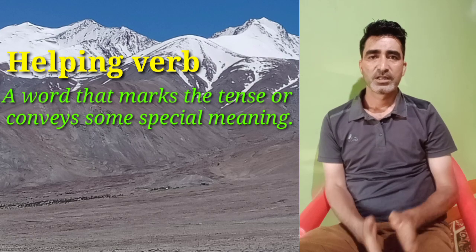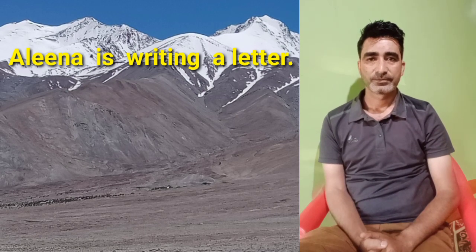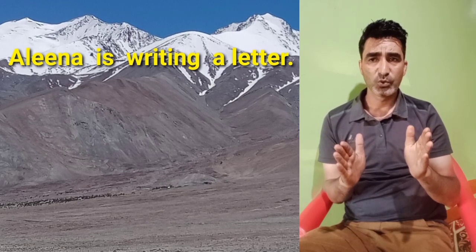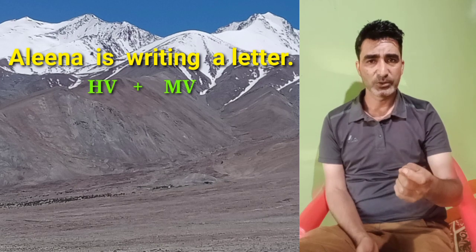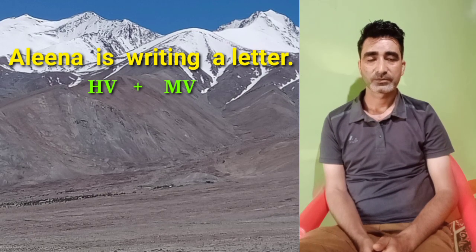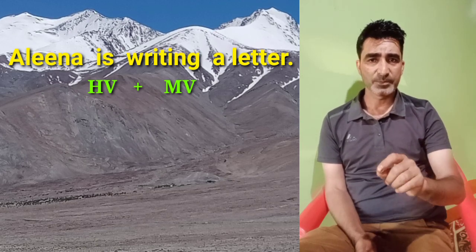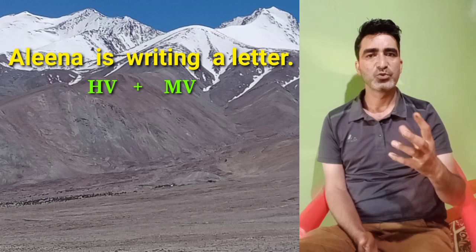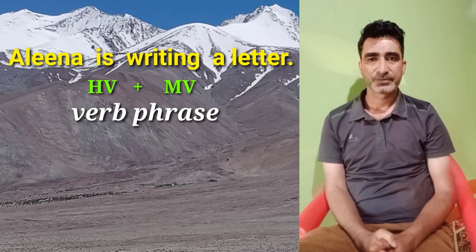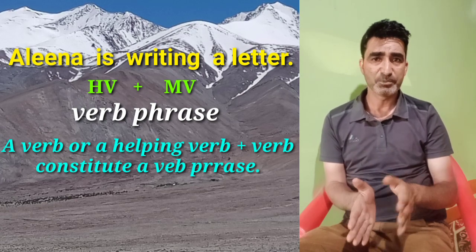Now, let us go back to the first sentence: Alina is writing a letter. Now we know that there are two verbs in this sentence. We have the helping verb 'is' and then we have the verb 'write.' Let us remember that collectively, a helping verb and a verb constitute what is known as a verb phrase. In a broader sense, a verb phrase is a verb or a verb plus a helping verb.